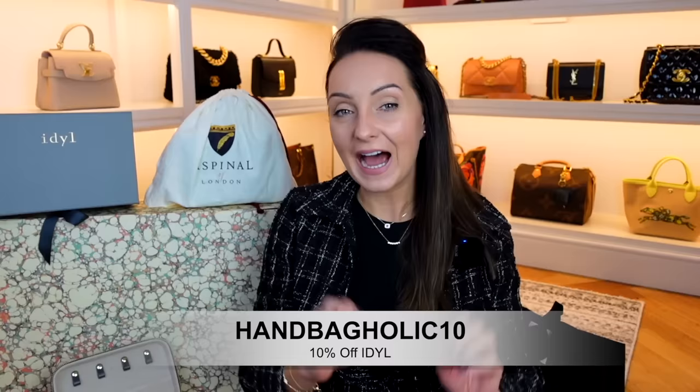I do also have a discount code and it is handsbagholic10, which will get you 10% off the entire range. If you're ordering before Christmas you might get a few free goodies — they aren't guaranteed but you might get one in your order. They are a great way to treat yourself or someone else.